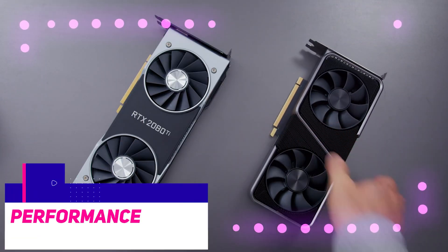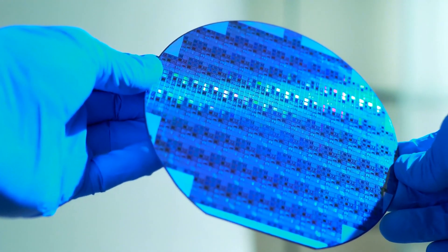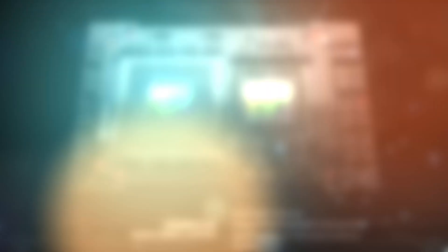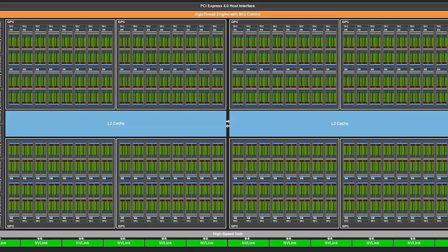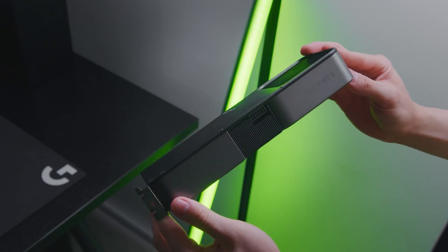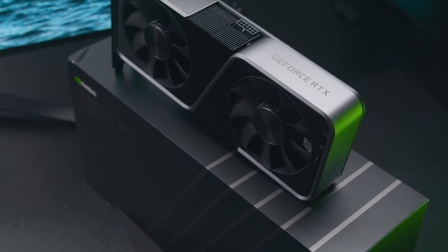The RTX 3070 is still an extremely potent graphics card. It has a significantly higher total number of CUDA cores, but things aren't quite as cut and dry as the numbers may seem. The INT32 cores are included in the count for the 3000 series graphics cards, and they can function as more conventional FP32 CUDA cores whenever the situation calls for it. This means the RTX 3070 contains 2,944 standard CUDA cores and an additional 2,944 CUDA cores capable of serving the same function.